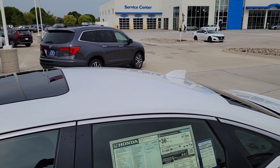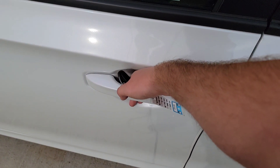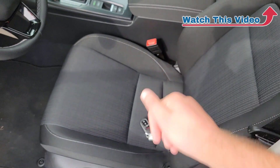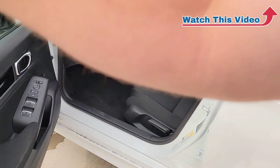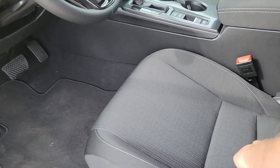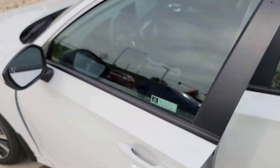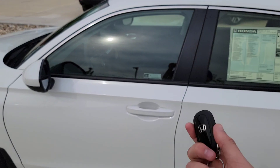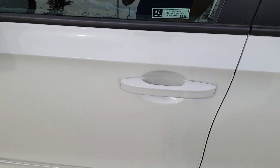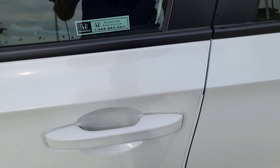You have a one-touch power moonroof and a shark fin antenna. You're also going to have smart entry — with the car locked, just put your hand in the handle and it unlocks. You can keep the fob in your purse or jacket and you cannot accidentally lock your keys in the car. You also have the walk-away auto-lock feature: get 10 feet away with the key fob and all doors automatically lock. Or, if you prefer, just press your thumb on the little ridges on the door handle to lock all doors manually.